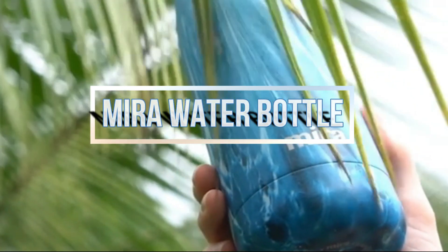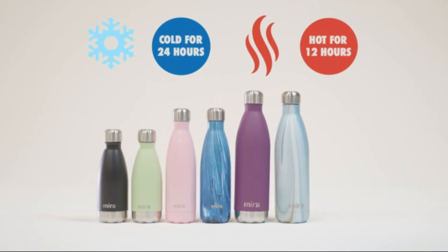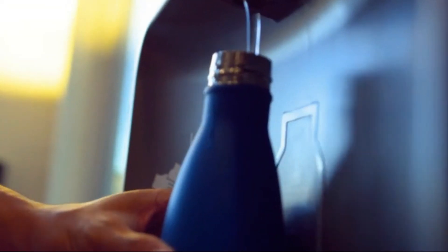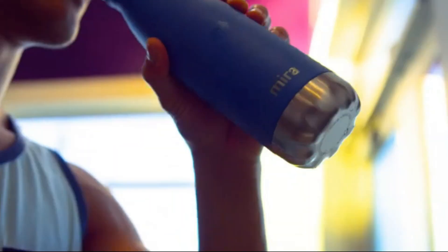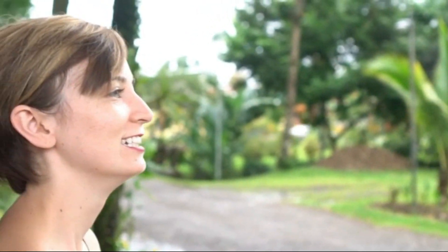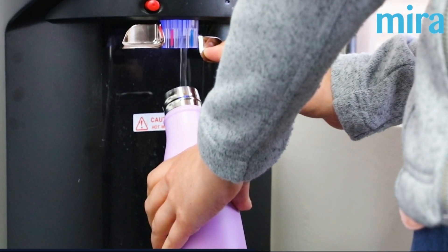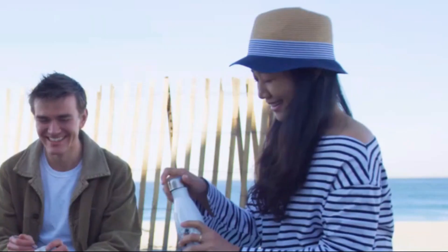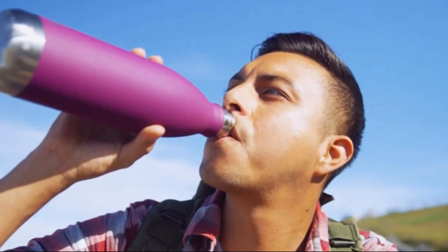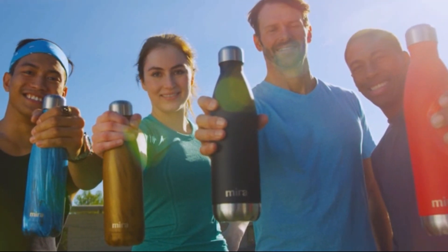Next up, the Mira 17oz Stainless Steel Vacuum Insulated Water Bottle in matte black prioritizes sustainability. It has MiraGuard technology and can keep cold temperatures for 24 hours and hot temperatures for 12 hours. Thermal efficiency is maximized by its double-wall vacuum insulation and copper covering. The leak-proof design keeps bags dry, while the sweat-free exterior maintains a firm hold. It is made of superior 18/8 stainless steel, which prevents rust and retains flavor. The non-toxic and BPA-free materials promote health and sustainability. It fits in automobile cupholders and measures 10.62 x 3.2 inches. Mira's eco-conscious, useful bottle will help you redefine your trip.